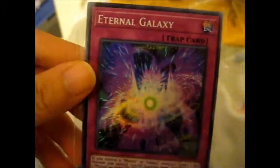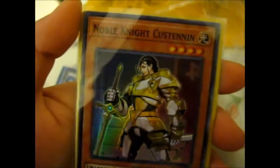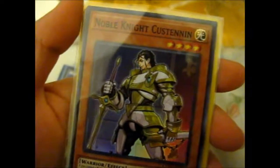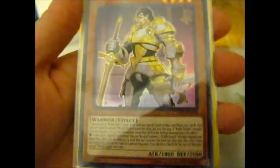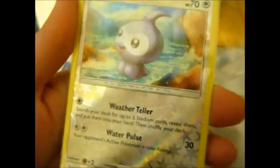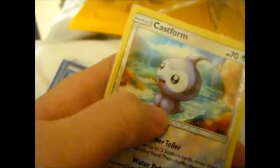And the extras — if I can get it out one-handed. We have a super rare Noble Knight Custennin, so that'd go well with my Noble Knight collection. And we have a Reverse Holo Castform — he's so cute!